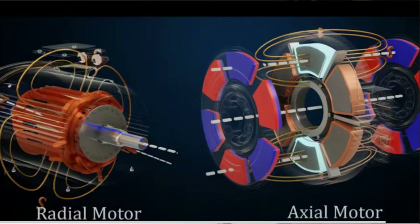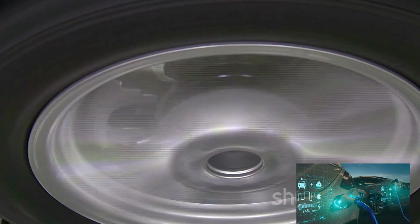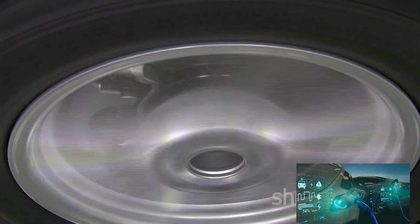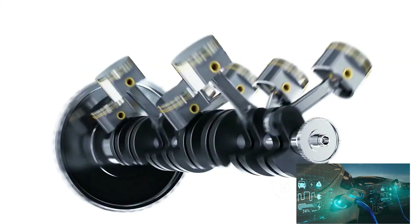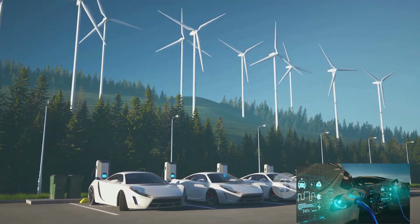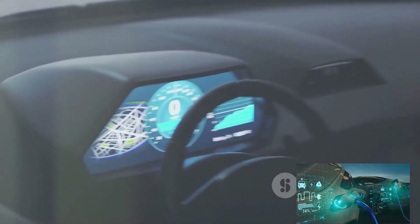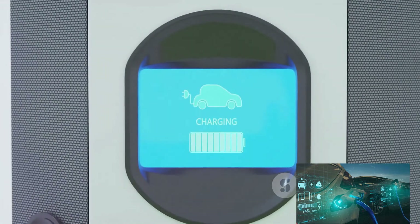This axial flow allows for more efficient use of the magnetic field, resulting in motors that are more powerful and more efficient than traditional radial flux motors. They are lighter, more compact, and offer greater efficiency — meaning less energy wasted, longer battery life, and extended range. Their compact and lightweight design also means easier integration into a vehicle, providing more design flexibility and potentially reducing the overall vehicle weight. The potential of axial flux motors to shape the future of electric vehicles is immense — not just an incremental improvement, but a step change that could redefine electric vehicle propulsion.